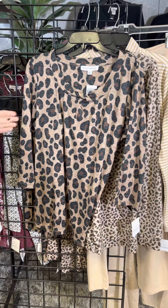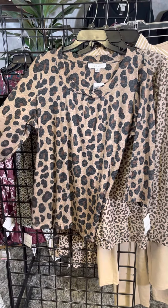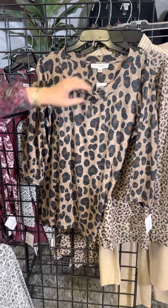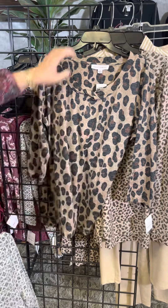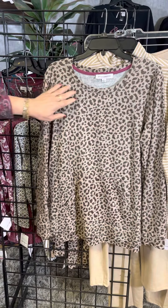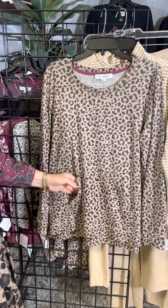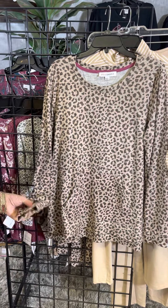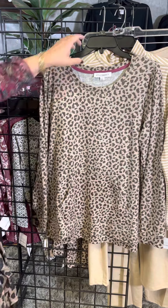For the animal lover in the Missy size, we've got this fun little style with a crossover detail at the neckline, three-quarter length sleeves, and a longer cut. There's another animal style in a more petite silhouette with a kangaroo pocket and a fun little cuff.